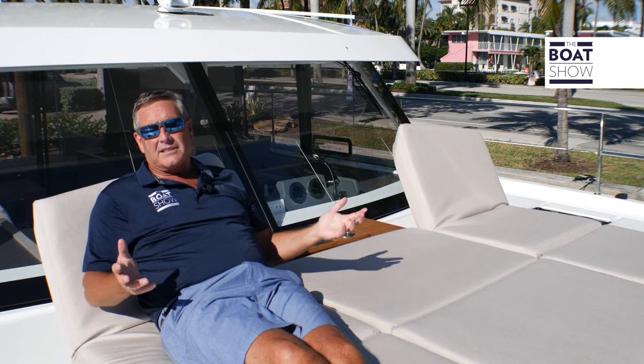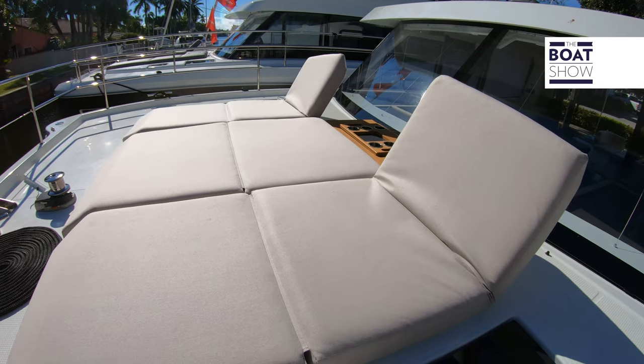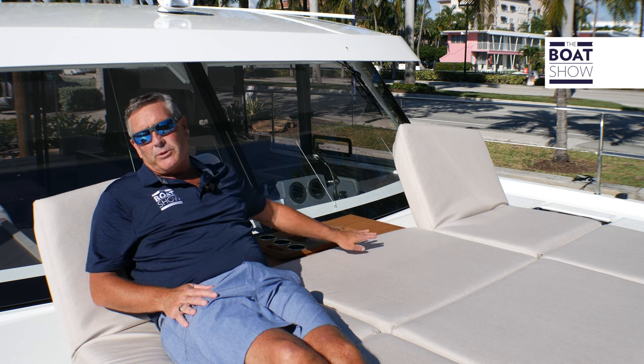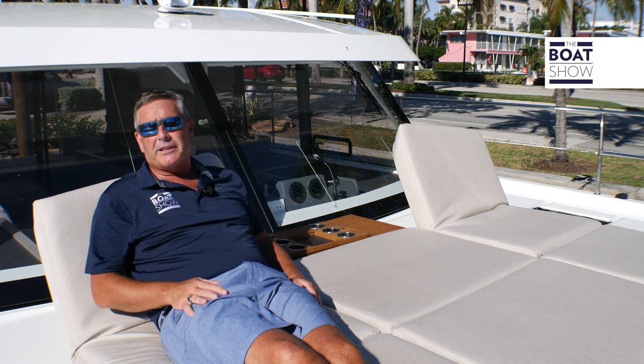If you love the sun, this is the place for you. We have a quad forward-facing lounger up here, along with a teak table with plenty of cup holders for you and the rest of your crew.